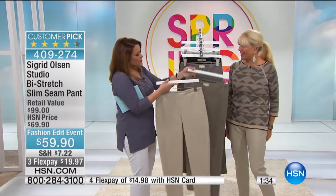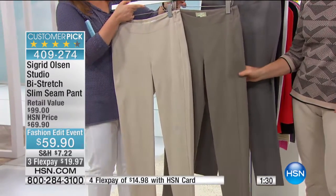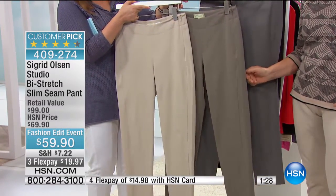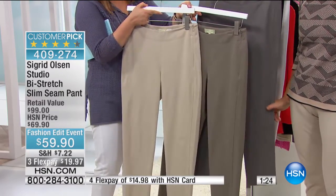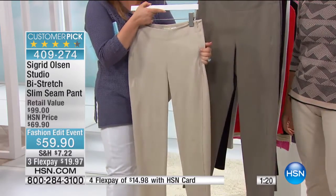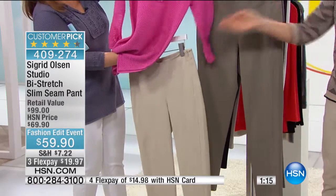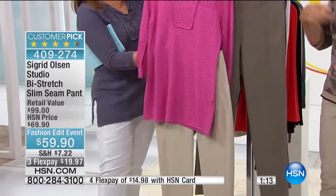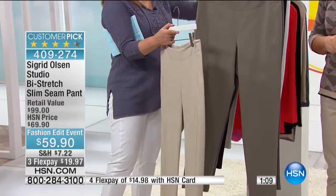I wanted to show you the difference between the khaki, which is lighter, and the taupe, just so you can see what you're more comfortable with. Seriously, everybody needs a good pair of khaki pants — if you're not comfortable wearing white, this is a great option. It goes with everything, even brighter colors. It looks wonderful with the pink, and a turquoise sweater coming up will look wonderful with it too.